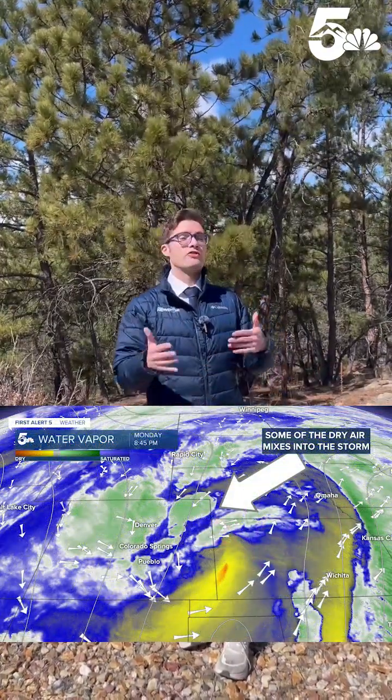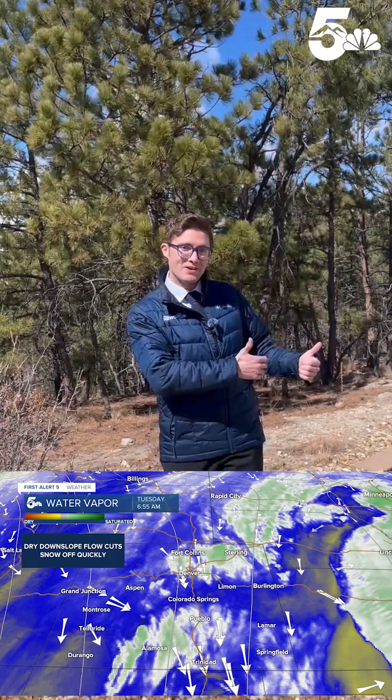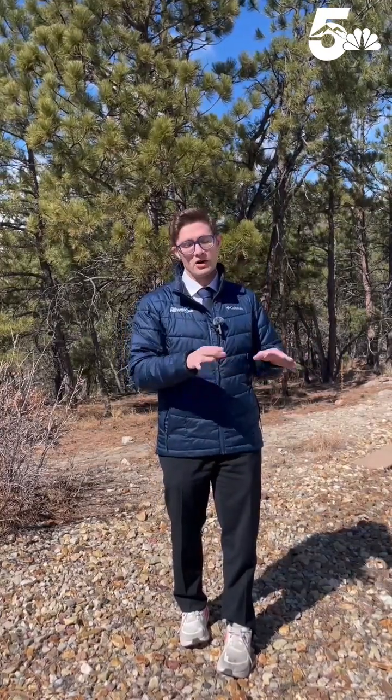And then when temperatures fell this morning, we had dry air working into the storm. So when the temperatures were cold enough, we no longer had the moisture to actually get those accumulations. We had the moisture, but the moisture didn't line up correctly with when the temperatures were coolest. That is why our snow totals were lower for some parts of our area with this system. But we still get the wind — classic spring storm.